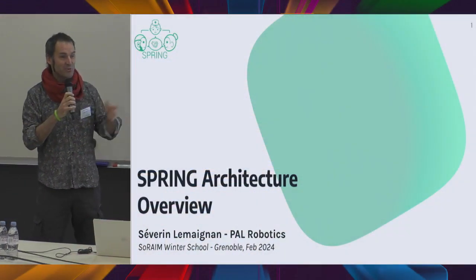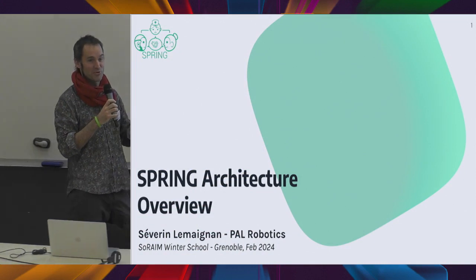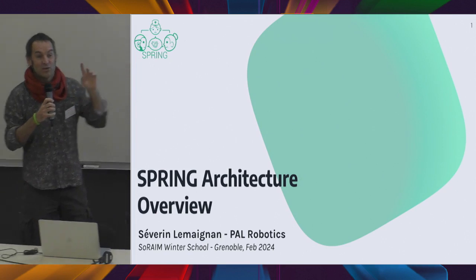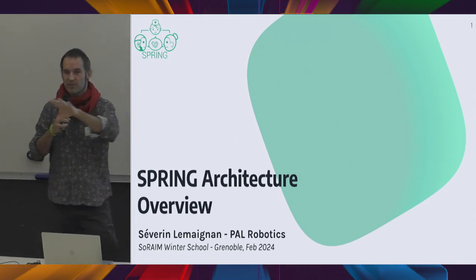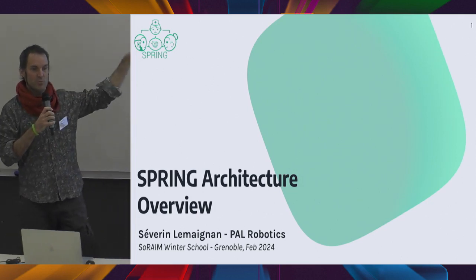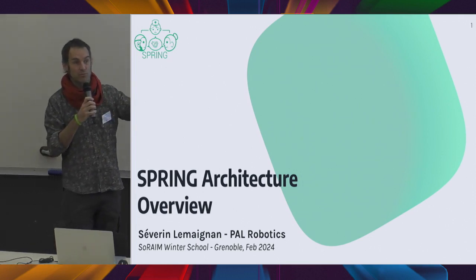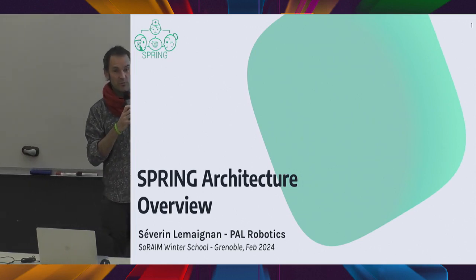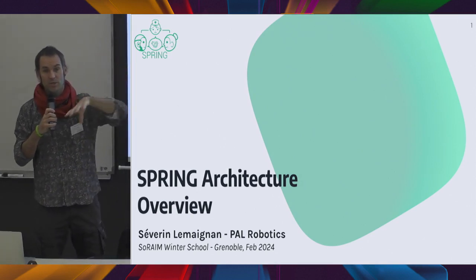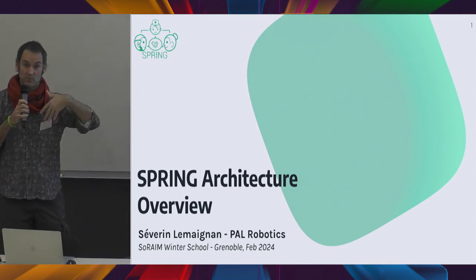Yesterday was the only fun part of the week with a demo of the robot — the rest of the week will be boring talks. The organization of the talks is that in the Spring project, we've been building a really complex system to have autonomous robots working with elderly patients in a hospital. We've decided to organize the whole week by themes, looking at each and every part of the big system.